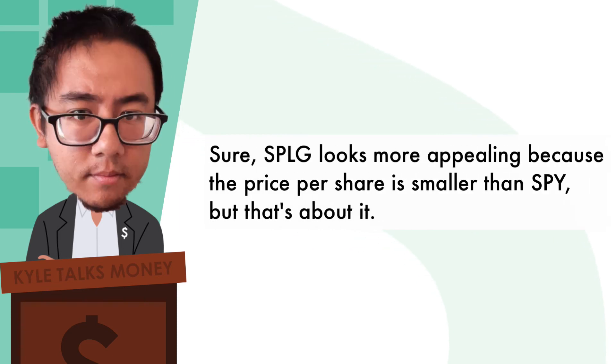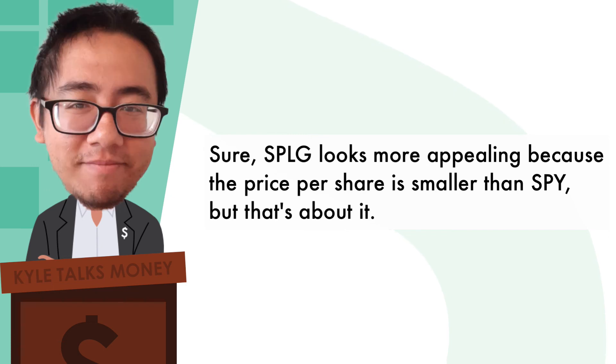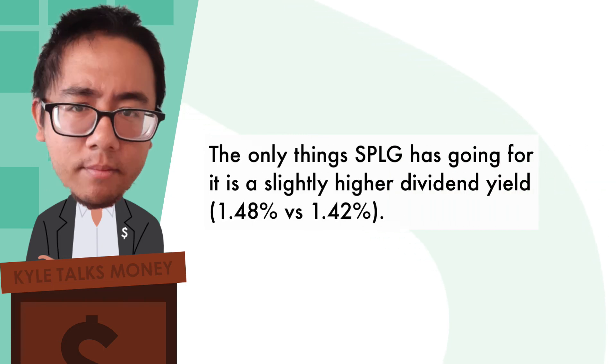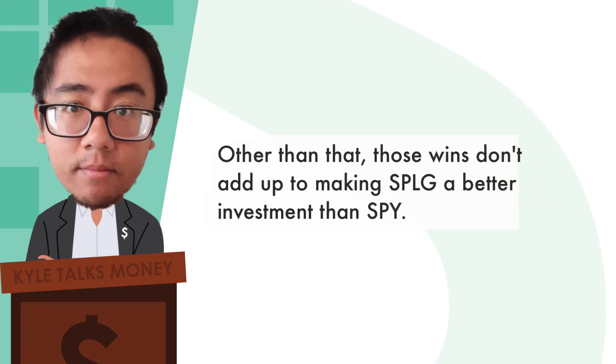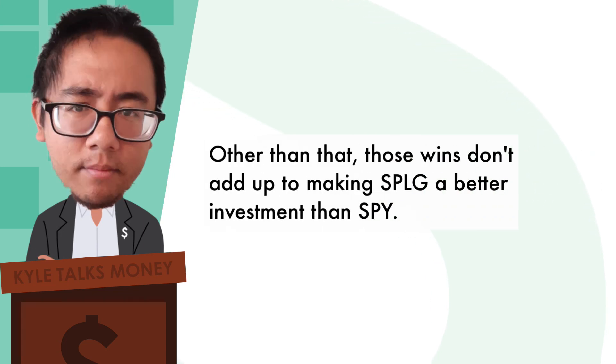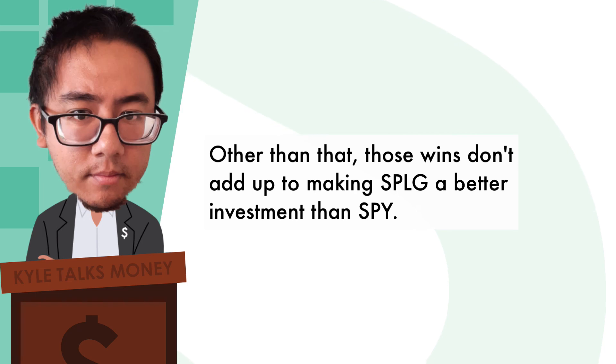Sure, SPLG looks more appealing because the price per share is smaller than SPY, but that's about it. The only things SPLG has going for it are a slightly higher dividend yield and a smaller expense ratio. Other than that, those wins don't add up to making SPLG a better investment than SPY. What are your thoughts? Do you own SPLG or any S&P 500 index ETF? Comment below, and as always, take care of your money.